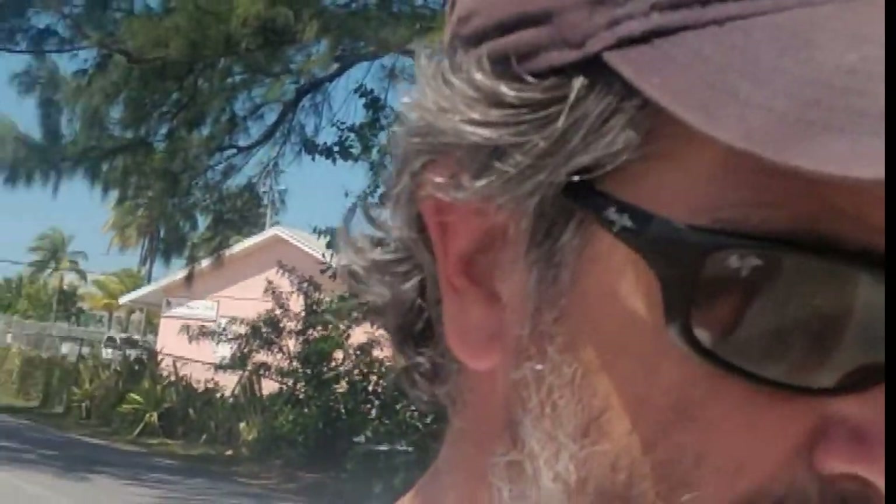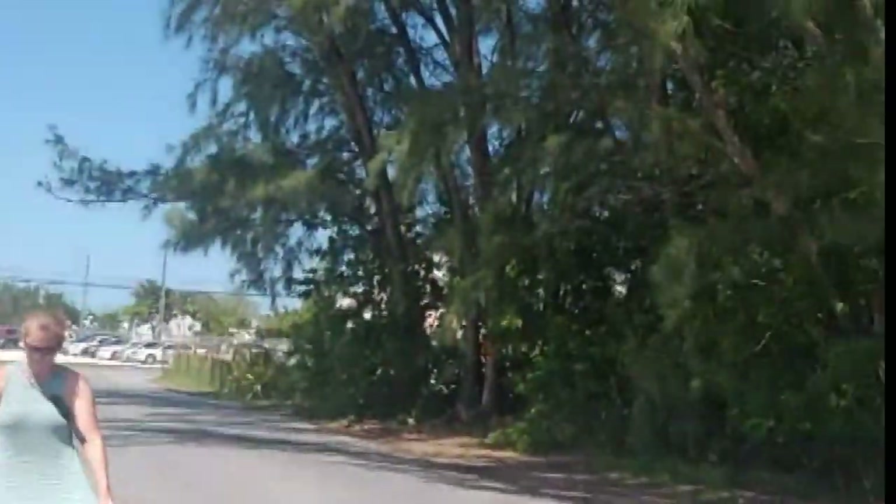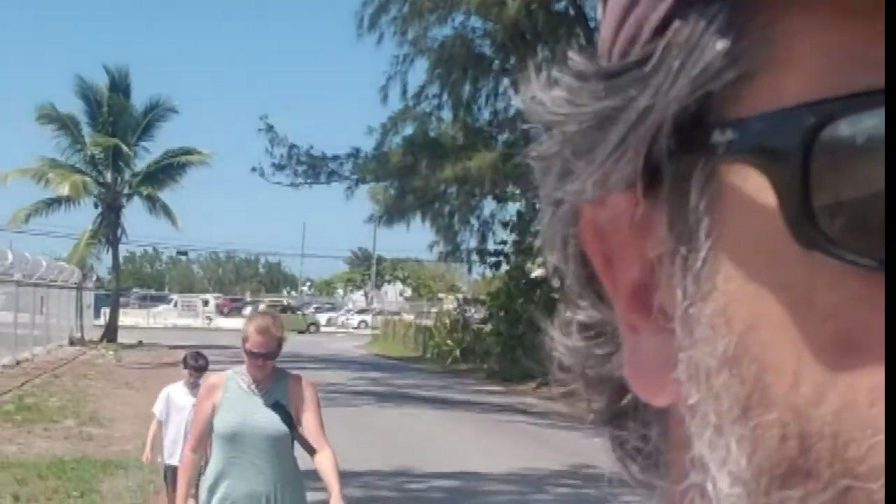We're walking to Maxwell's Grocery to load up on stuff. Hopefully they have some bags because we left the boat without all of our grocery bags that we usually carry. It's going to be a long walk back juggling everything. Jennifer's looking good in her dress and Wyatt's back there doing whatever it is Wyatt does.